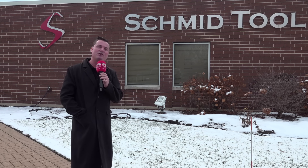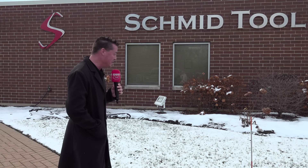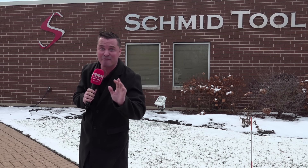Third generation, 85-year-old, family-owned company. We're going to step inside and talk hydromat today. And it's already snowing, so I'm going to get inside right away and do an intro in there. I'll see you guys inside. I'm freezing.